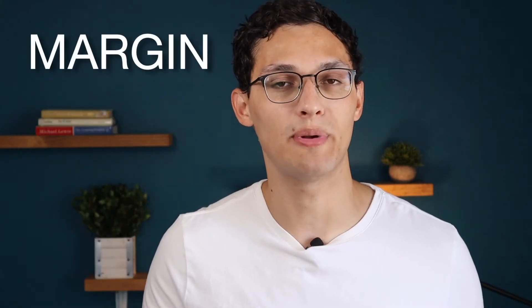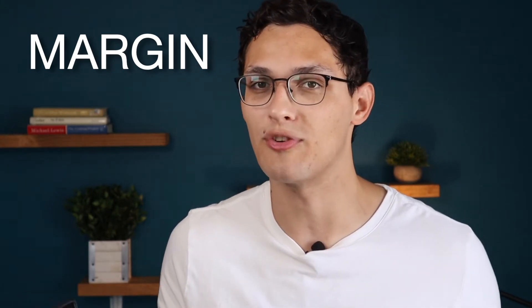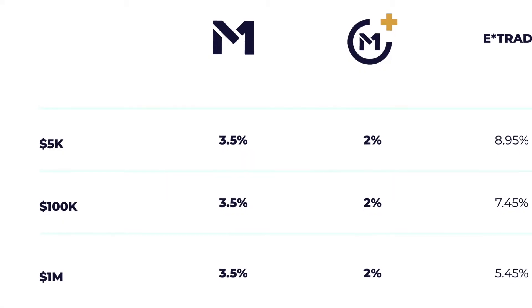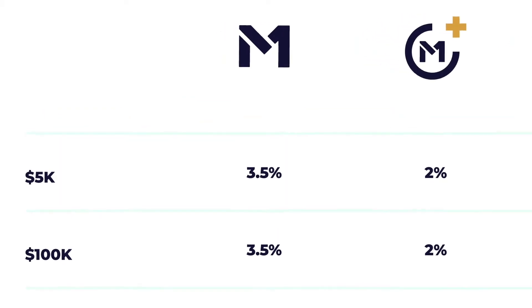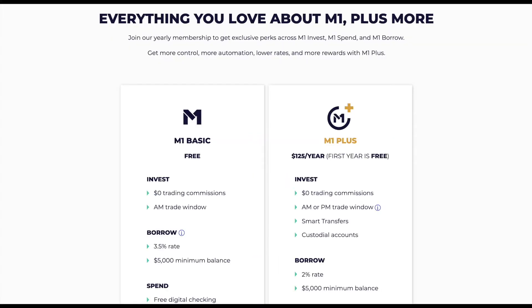The next thing to look at is the ability to buy on margin. Both apps offer margin, but with vastly different experiences. With Webull you could be paying anywhere from 4% to 7% interest depending on how much you're borrowing. With M1 Finance you pay a much lower margin interest rate of only 3.5%, and that drops all the way down to 2% if you're paying for M1 Plus, their subscription service — which we'll talk about more later.